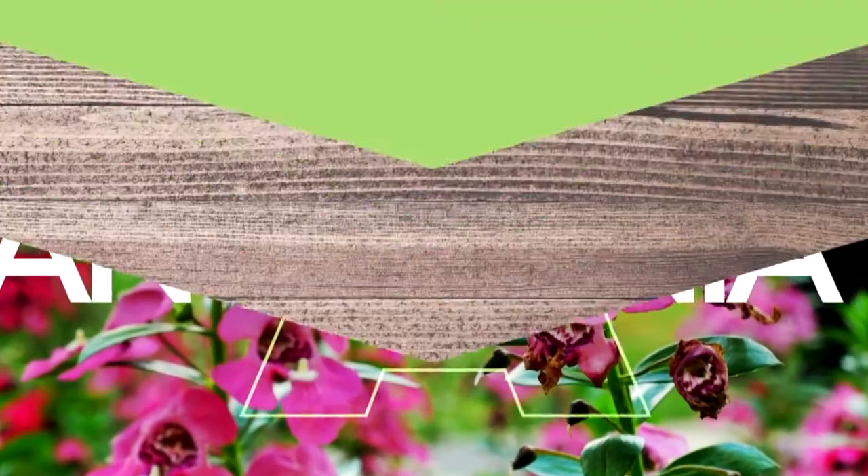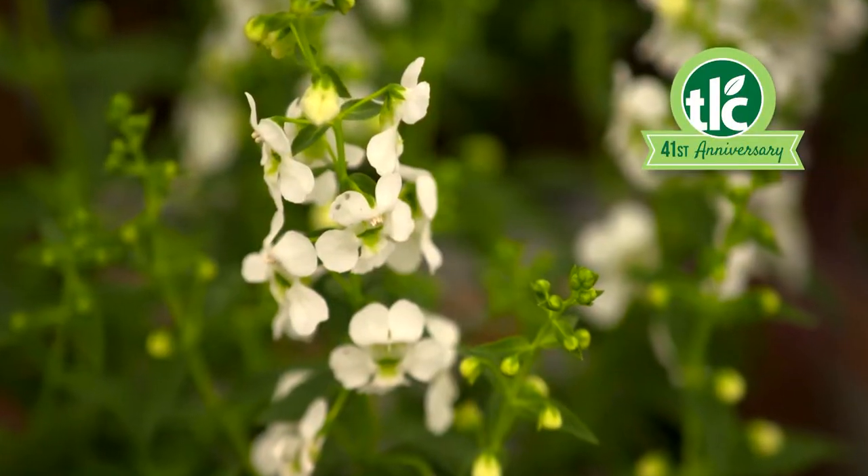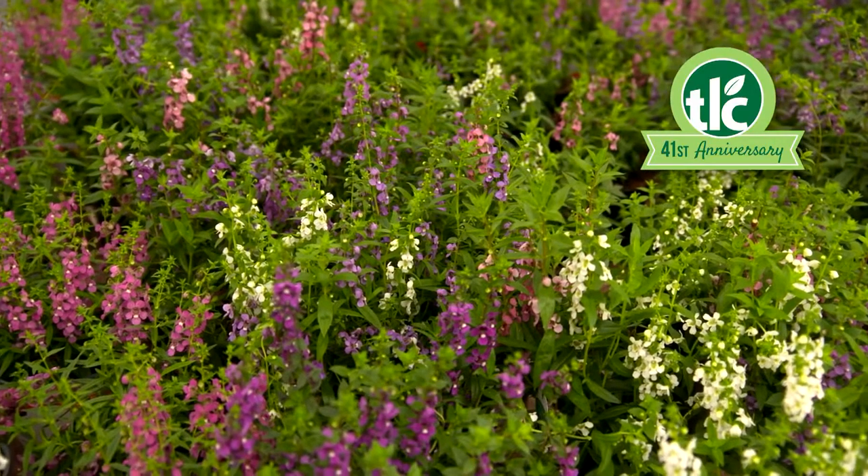And how can we not mention Angelonia? An elegant plant that's right at home in beds, Angelonia is great as a border, or plant several together for a dramatic addition to your landscape.